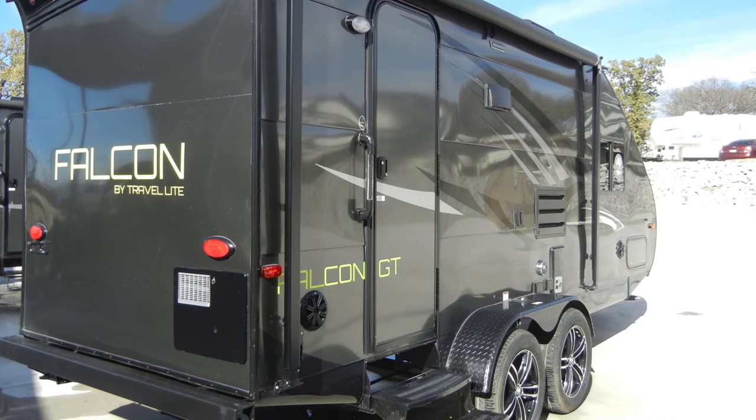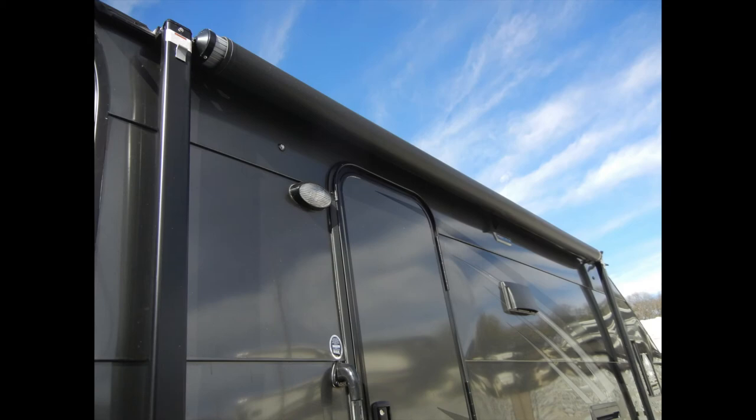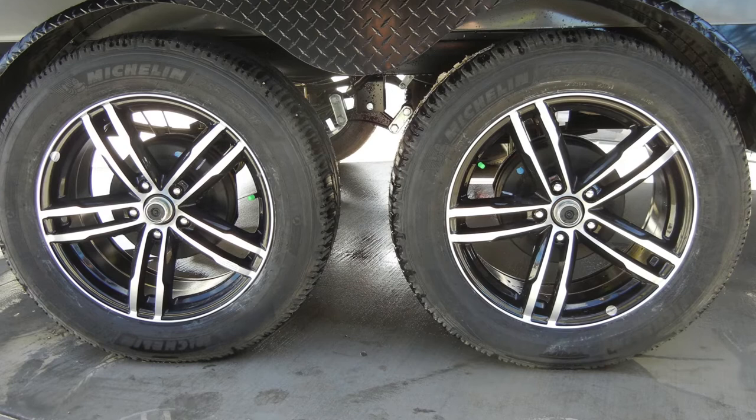Additional exterior features include a matching spare tire, dual batteries, exterior marine-grade stereo system, awning, HDTV antenna, and exterior shower station. It all tows easily on dual axles with electric brakes and high-performance Michelin tires on sporty 18-inch aluminum rims.